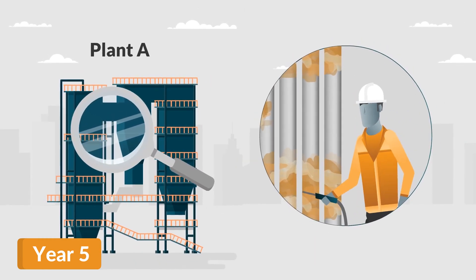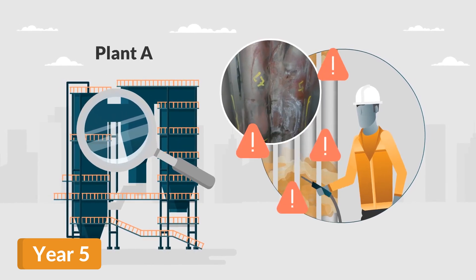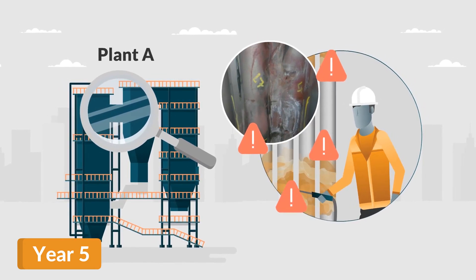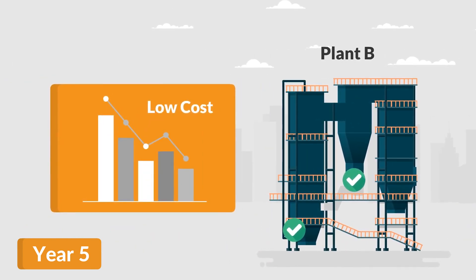While Plant A continues to repeat their initial investment year on year because of the poor performance of their cheap thermal spray, the costs to Plant B are lower, as the scope becomes smaller.